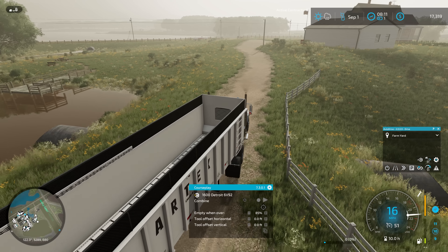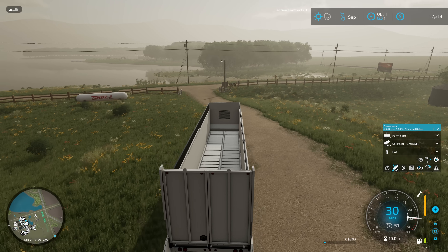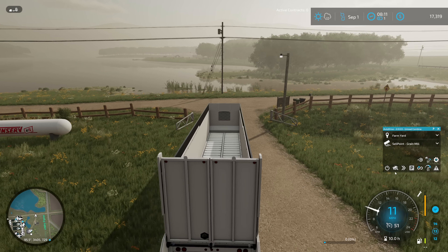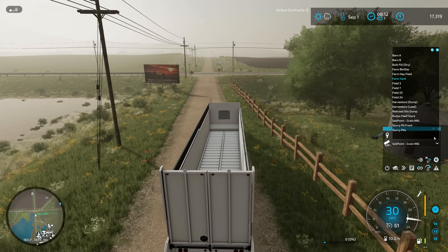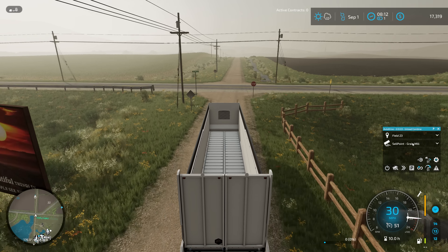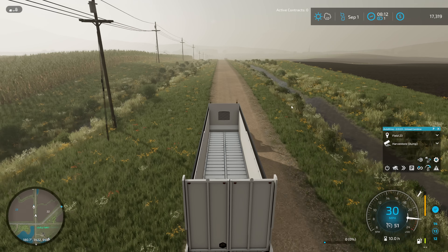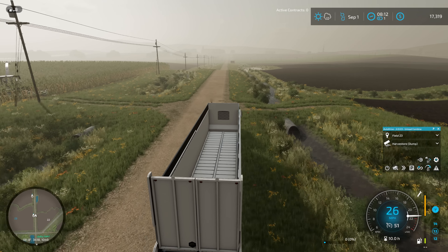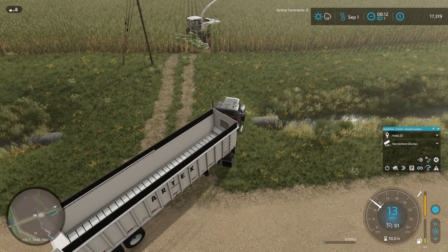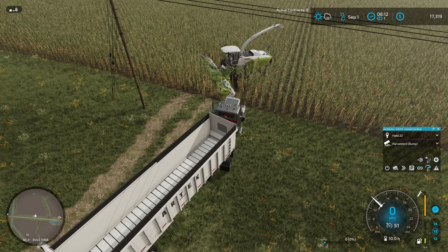I won't need CoursePlay for the truck at all. When we do get going it'll be combine unload with the go-to point being field 23, taken up to the harvest store dumping location. I'm not going to set this off right away - usually I get the field open up before I do this because I think auto drive is going to run into a few problems on the headlands. Let's see if this guy is going to be able to find the starting point.